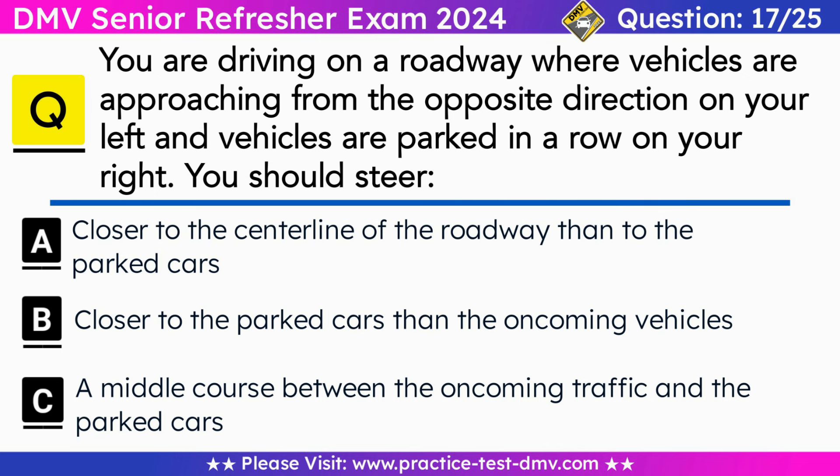Question 17. You are driving on a roadway where vehicles are approaching from the opposite direction on your left and vehicles are parked in a row on your right. You should steer: A. Closer to the center line of the roadway than to the parked cars. B. Closer to the parked cars than the oncoming vehicles. C. A middle course between the oncoming traffic and the parked cars. Correct answer: C. A middle course between the oncoming traffic and the parked cars. Try to stay as far away from the oncoming traffic as from the parked cars so you will have room to react to events in either location.